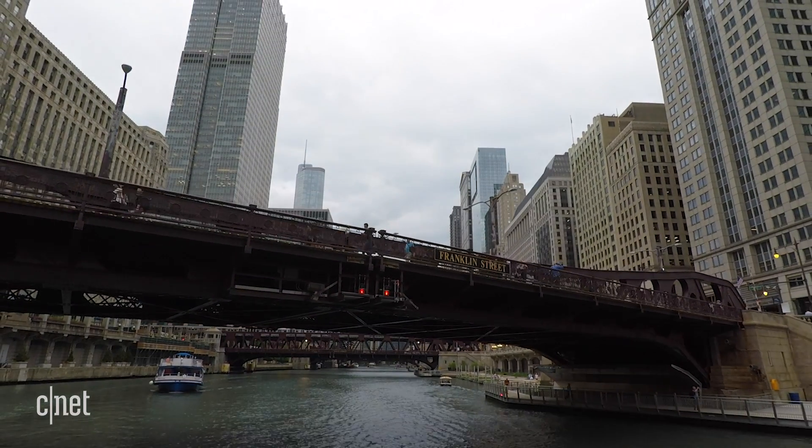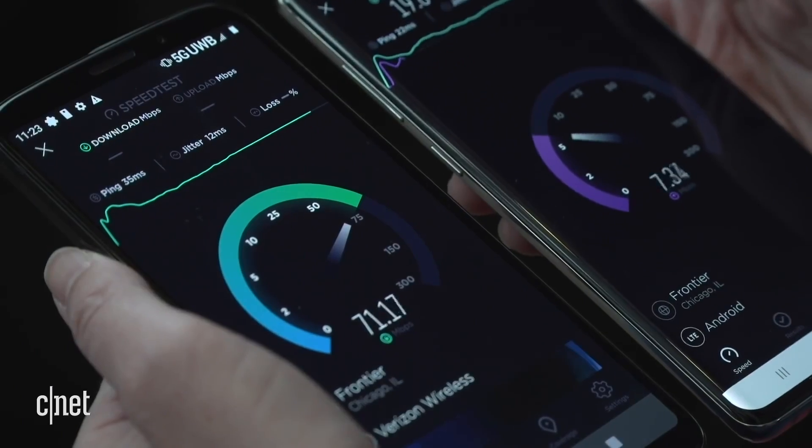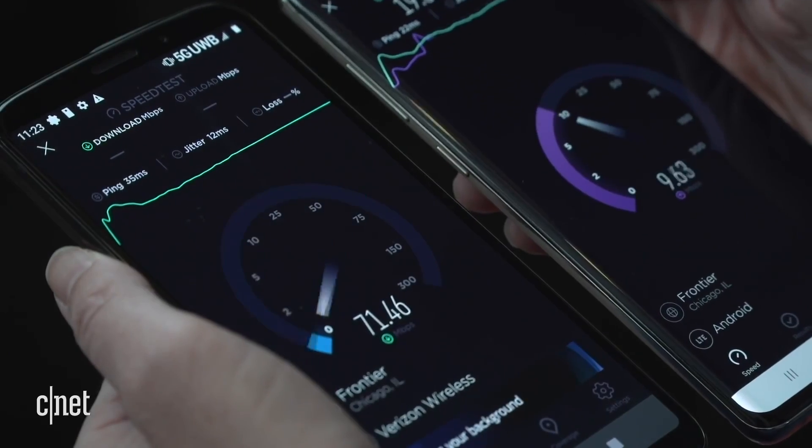Here I am back in Chicago, the scene of the crime. I'm here to test the Samsung Galaxy S10 5G on Verizon's 5G network. It feels a little bit like deja vu because I was here six weeks ago to test another phone, the Moto Z3, with the attachable Moto Mod. Those tests didn't go so well, so we're trying it again, but there are a couple things that are going to be different about this test.